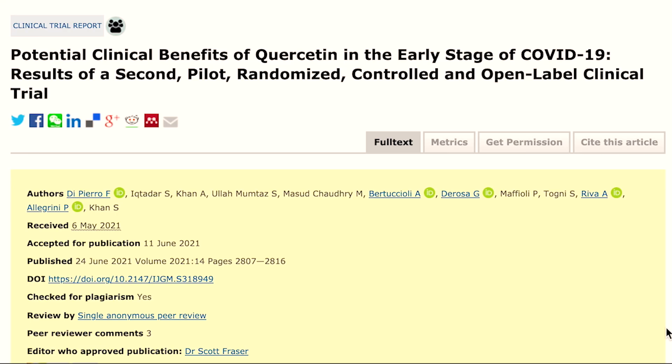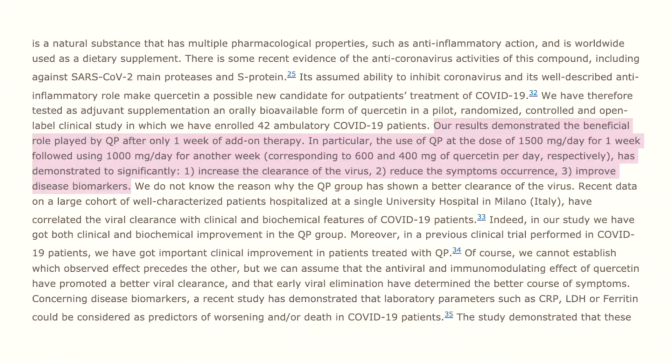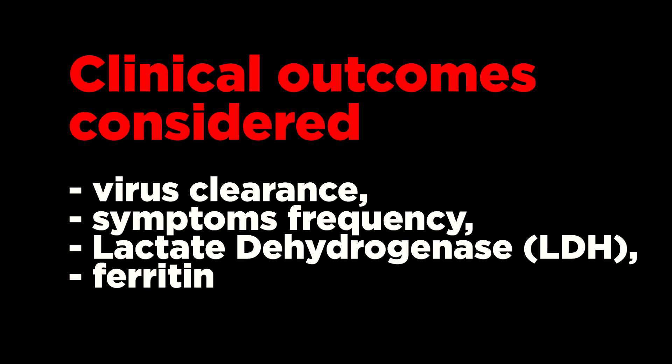I found an interesting two-week still-ongoing prospective randomized controlled and open-label study. In this study, the authors enrolled 42 outpatients with COVID-19 symptoms. Preliminary study results showed that use of quercetin as adjuvant supplementation at a daily dose of 1500 mg per day the first week and 1000 mg per day the second week significantly improves some clinical outcomes, including virus clearance, symptoms frequency, lactate dehydrogenase, and ferritin, while being very well tolerated by users.